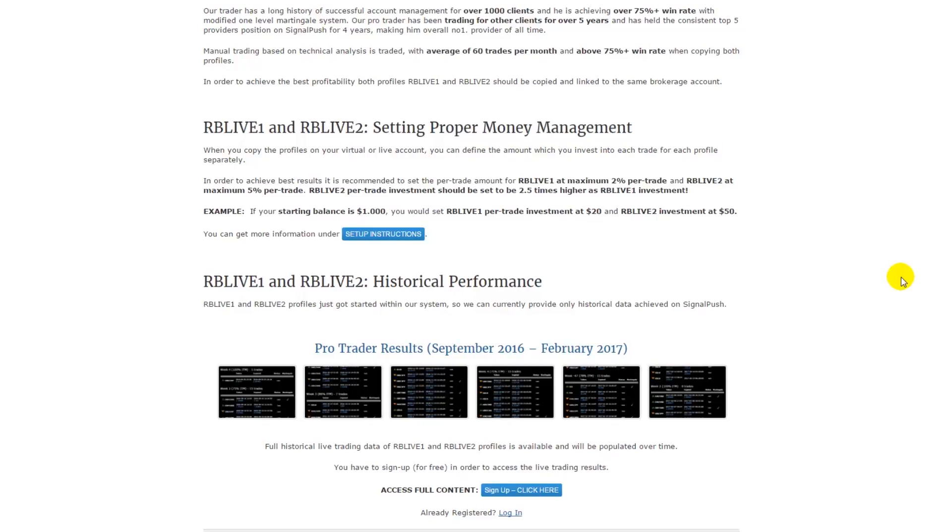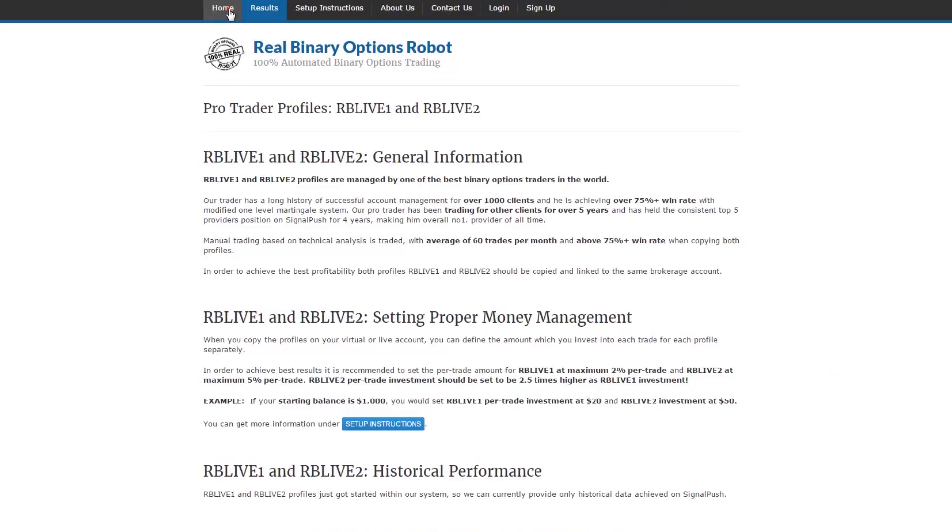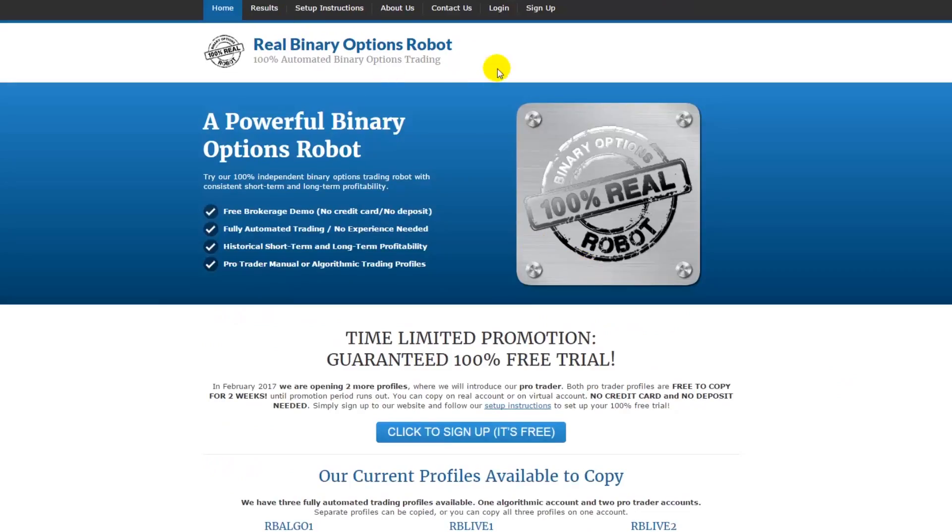It's a very good portfolio and definitely a good opportunity to copy. If you're watching this video before March 2017, there's still a chance to copy his profile for free. Just head over to my website at realbinaryoptionsrobot.com for more information, including instructions on how to set up your free testing account, or you can also copy on your live account if you wish.